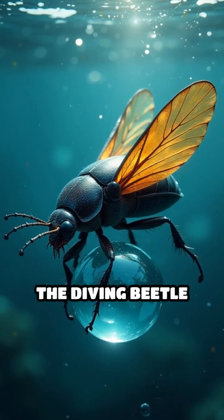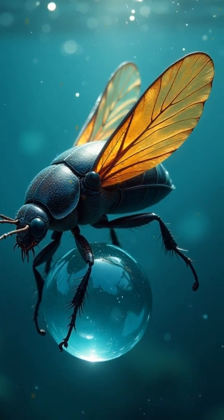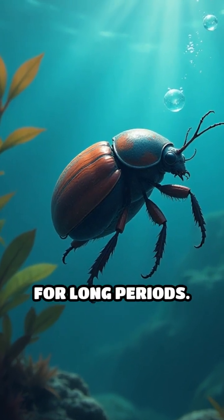How? The diving beetle traps a bubble of air under its wing covers before diving in. This bubble acts like a portable oxygen tank, allowing the beetle to hunt, hide, and explore underwater for long periods.